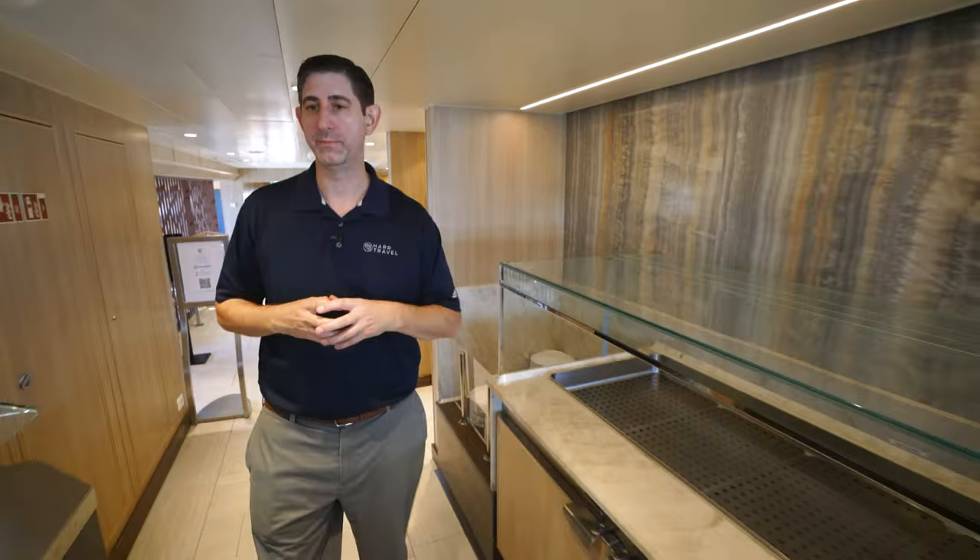Out on the aft terrace, there are tables for two wrapped around the glass partitions, and tables for four and six in the middle. The aft of the ship is my favorite place to dine al fresco. Having a steakhouse experience here in the evening is lovely, and starting the day with eggs and juice right here is the perfect way to begin. This is the more casual dining option — buffet for breakfast and lunch, and Candles Steakhouse for dinner.